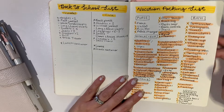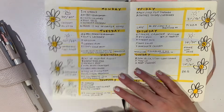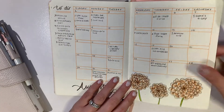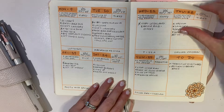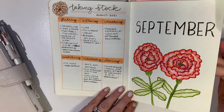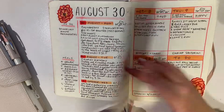We were on vacation at the end of August, so I did a packing list and started doing things for back to school with the kids. August was mums. September was magnolias, which is back to school, with some journaling from when we went on vacation.